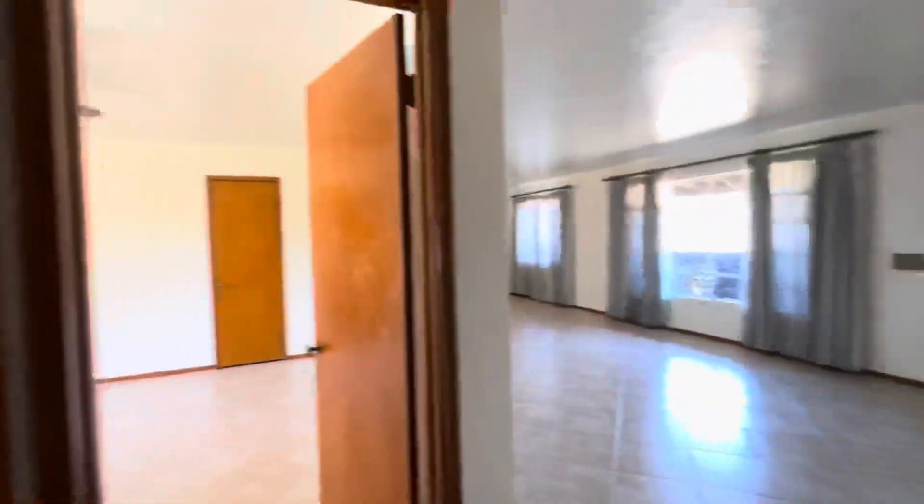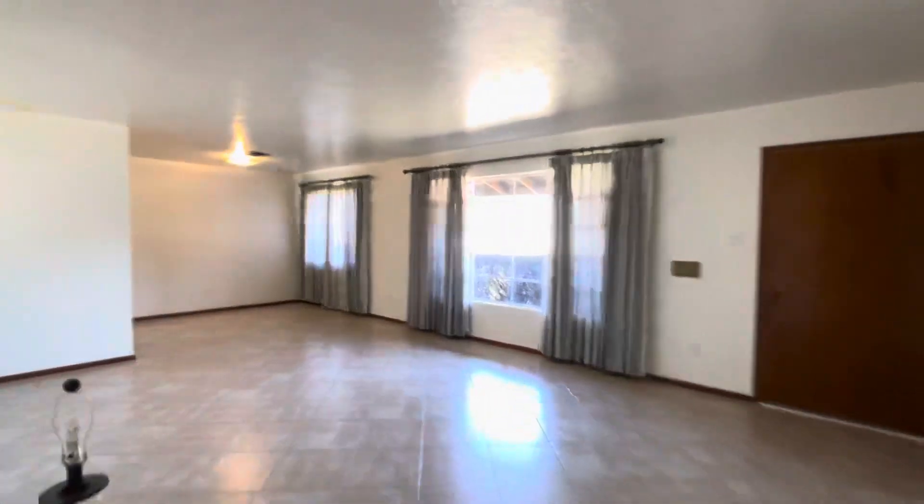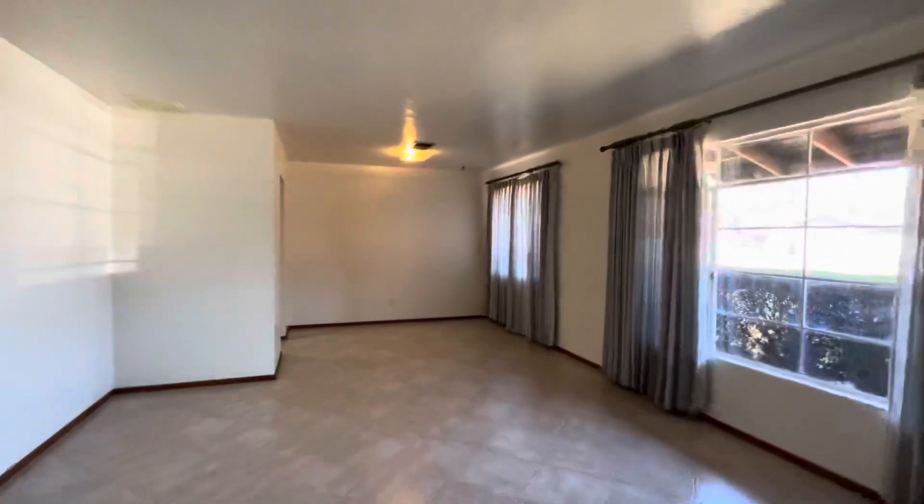People are going to pull out walls, they're going to raise ceilings — they go all out in this area. Super, super desirable.